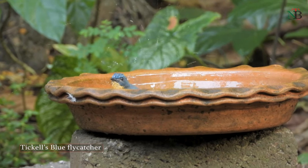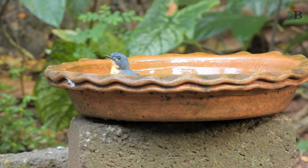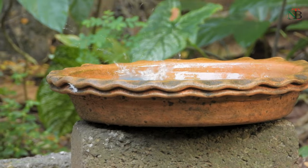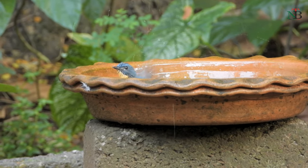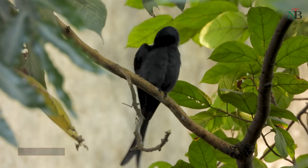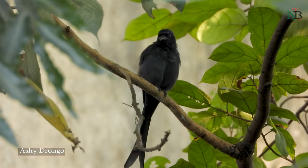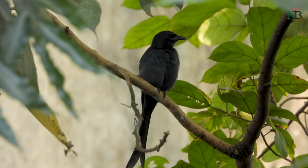This cute little Tickell's blue flycatcher visits mostly in the late evenings to enjoy a bath, and has now become a regular visitor. The ashy drongo can sometimes be seen perching on the trees in my backyard.